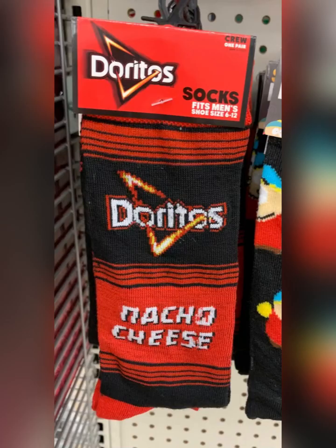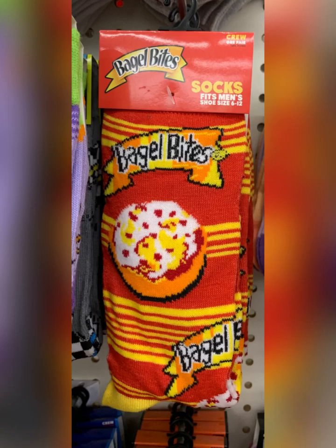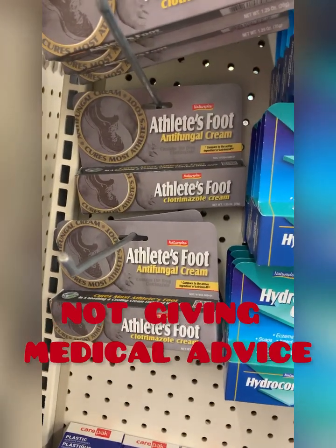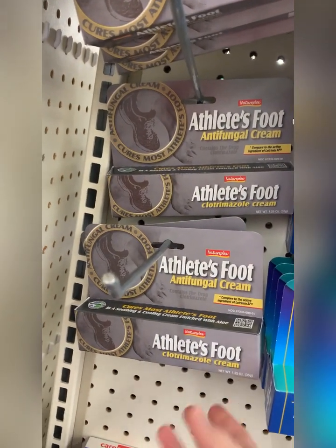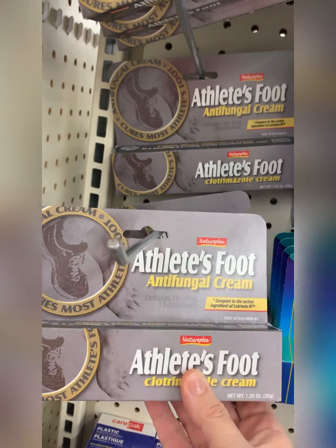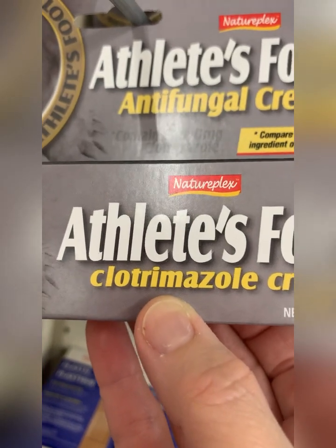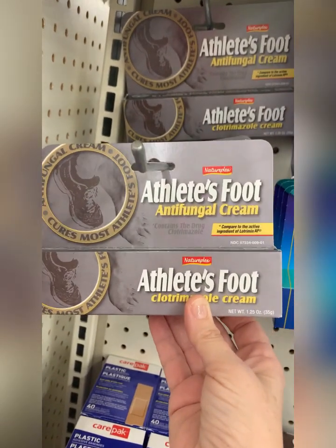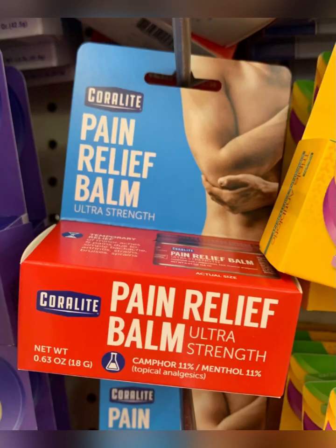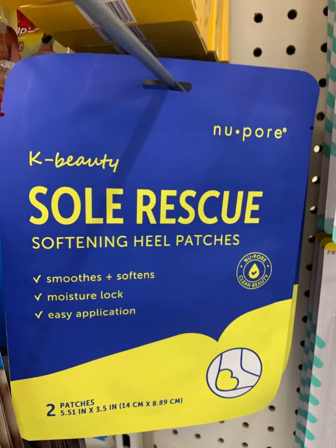New socks: Frank's Red Hot, Doritos nacho cheese, South Park, Rugrats, and the bagel whites. Now, I'm not a dermatologist or a doctor, but if you have problems with yeast, get this athlete's foot cream — the active ingredient is clotrimazole, and that is what you need to fight yeast. Also found pain relief balm — that's definitely new to me — and gel bunion cushions.